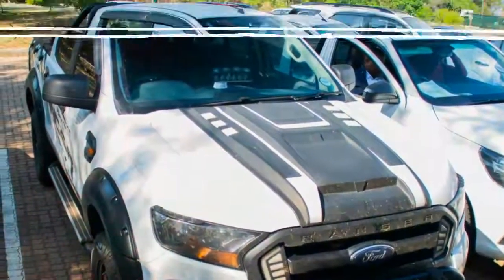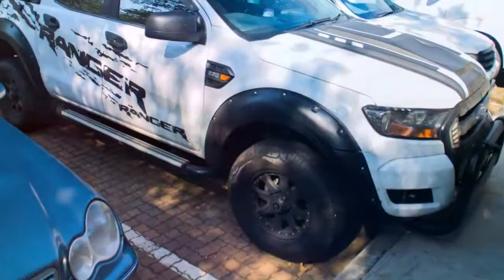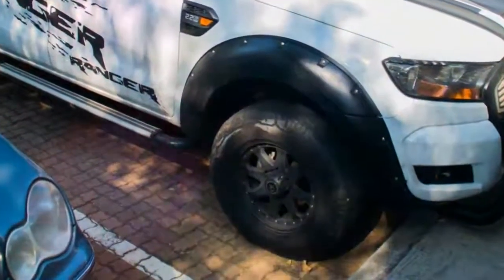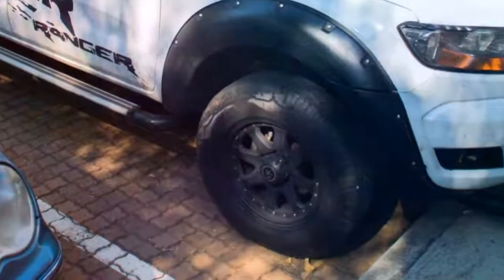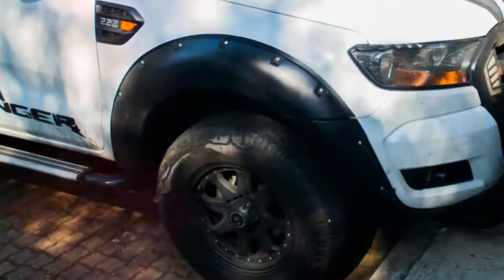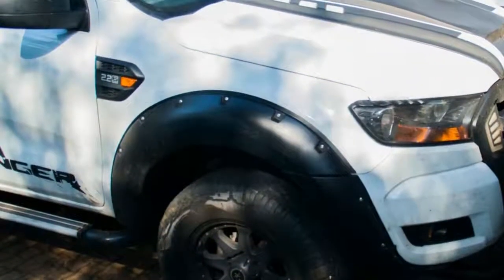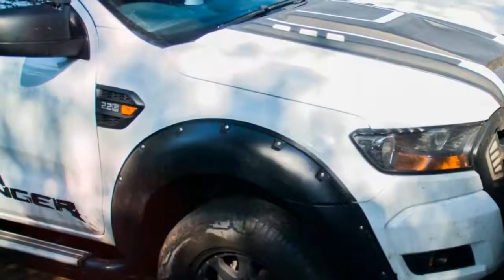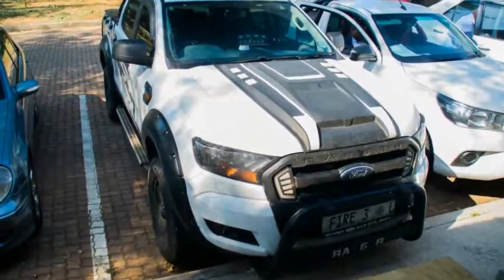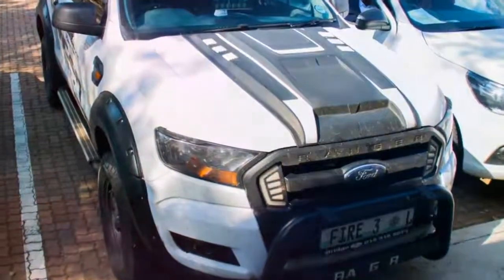However, this isn't even the most convincing do-it-yourself Ranger Raptor we've come across. In Cape Town, we saw a handful adorned with similar modifications but also the same front grille as the F-150 Raptor. One example was even painted orange and had a replica Raptor livery and stickers on it, as well as a pair of spare wheels and tires in the bed. For a moment, we actually wondered if it might have been the real deal, uncovered on the streets without camouflage.